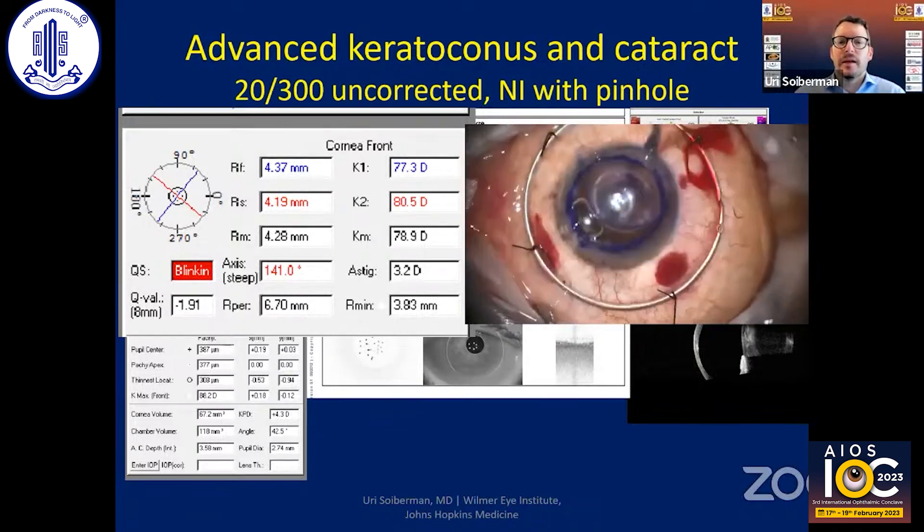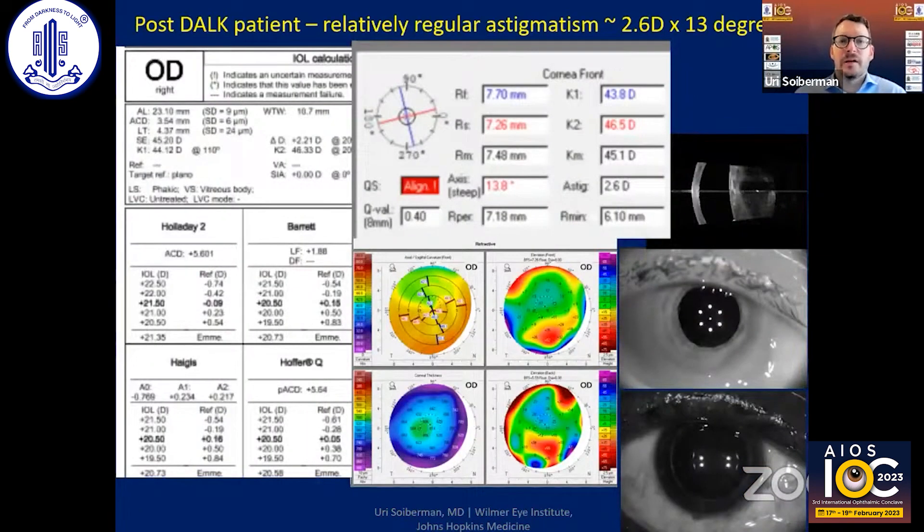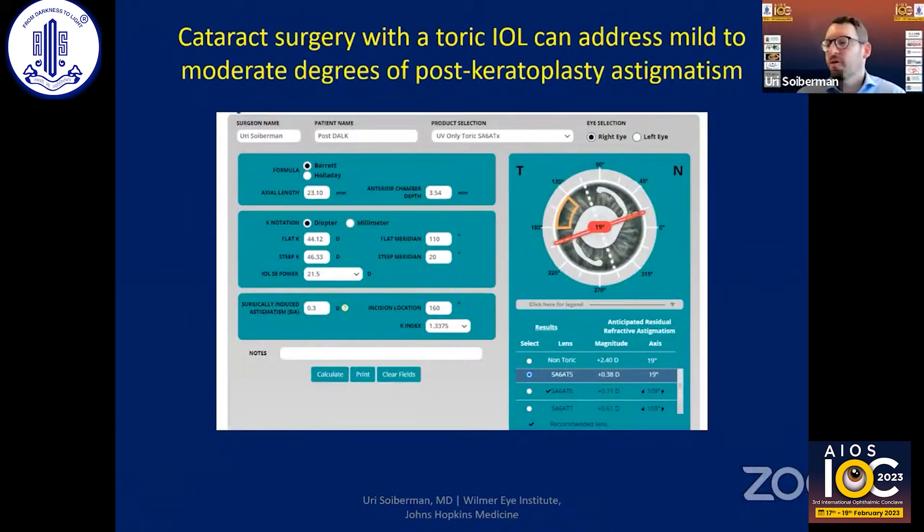After placing the corneal cap and removing all sutures, there's still some astigmatism — about 2.6 diopters — but it looks pretty regular. Since this patient still had a visually significant cataract, I offered cataract surgery with a toric lens. Using the toric calculator with an SA6AT6 lens, the patient would have had a minimal residual astigmatism of about 0.1 diopters with flipping of the axis.